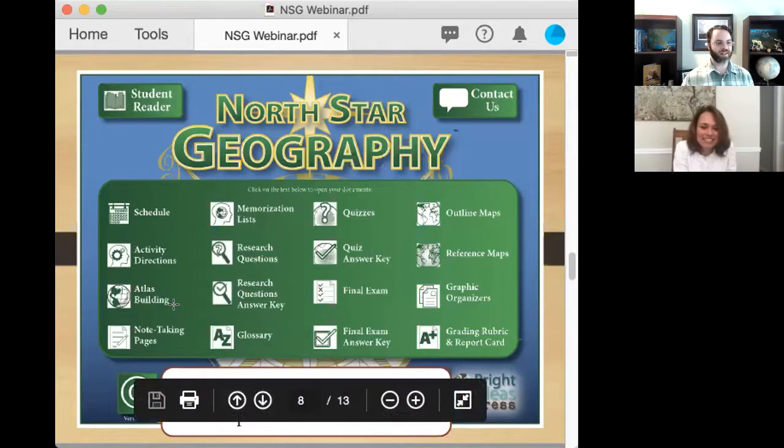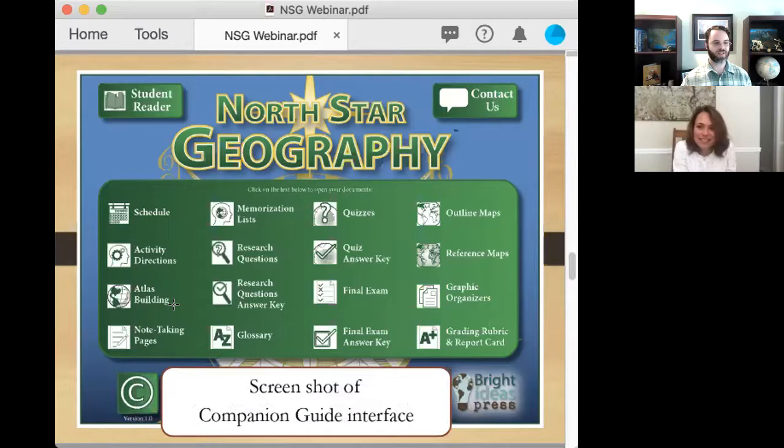Next up we have Atlas Building — one of my personal favorites. Each lesson, you're given a region of the world and you make a couple of different kinds of maps: a political map, a physical map, and a couple of thematic map options — such as population density, a biome map, or a historical map from a particular era. By the time you finish the year, you've built all of these maps by hand and have your own personal atlas. That act of researching and transcribing information onto paper by hand helps build a strong familiarity with where everything is in the world.